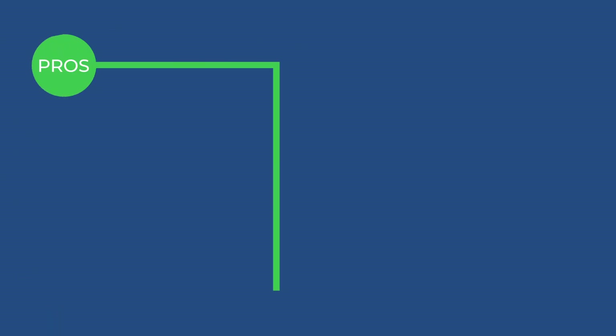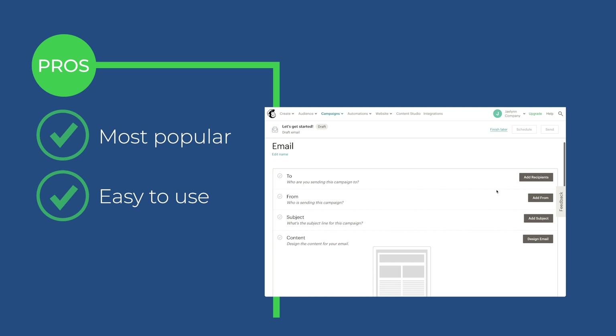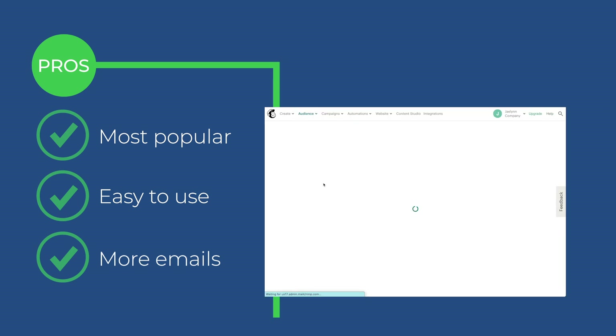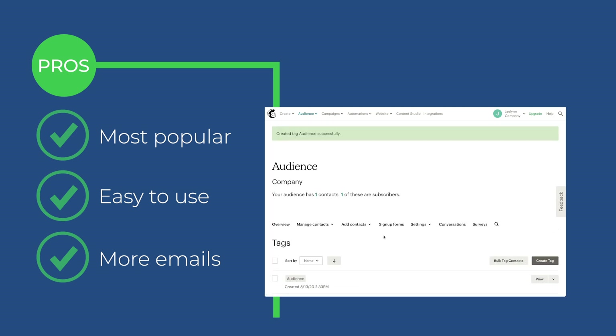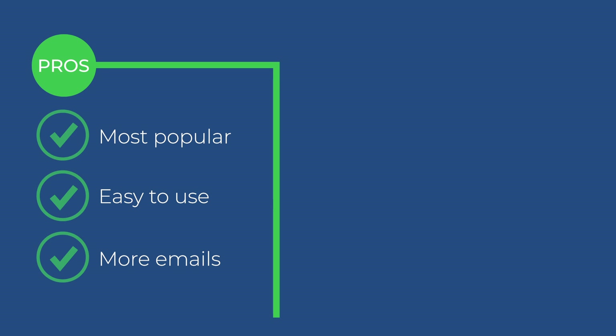Next, let's look at MailChimp. Starting with some pros: this is probably the service that most authors and businesses are familiar with — they've kind of been the king for a very long time. They're easy to use and have a great email creation system. You can also create multiple lists, unlike MailerLite, and you do have tagging available. Their free plan, just like MailerLite, is very generous — you can go up to 2,000 contacts — except you can only send 12,000 emails a month, so if you're getting close to 2,000 contacts, watch that limit.